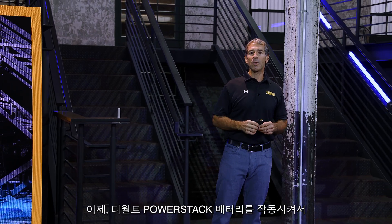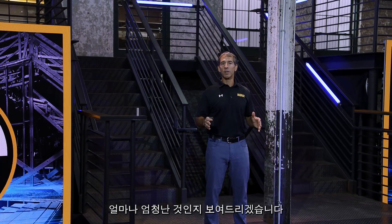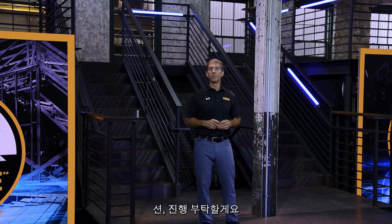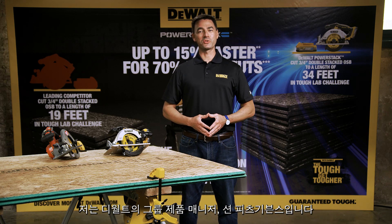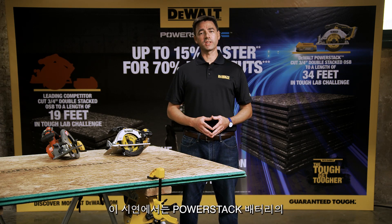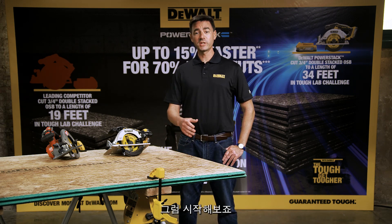Now, let's put the DeWalt PowerStack battery to work and show you the magnitude of this technological breakthrough. Sean, over to you. Thank you, Frank. Hi, I'm Sean Fitzgibbons, Group Product Manager for DeWalt. As Frank mentioned, these demos will bring to life the truly revolutionary user benefits of the PowerStack battery. So let's get started.